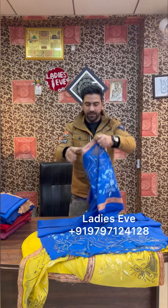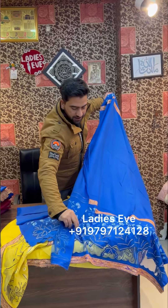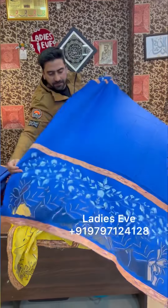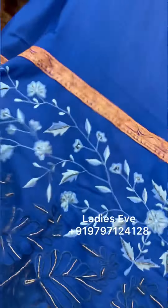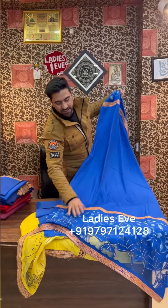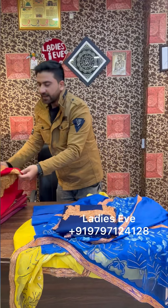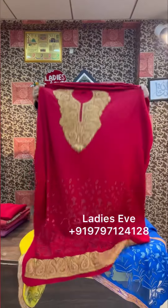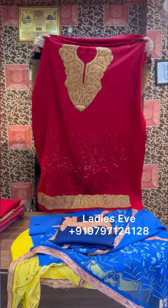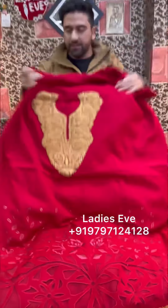This is the first piece. There will be different colors. It features moti work, multithread work, and tilla work. The sleeves also have a little tilla, and there is work at the bottom which you can stitch. This will come to the bottom and you can make a plaza. There is tilla and cutwork — all works are included.